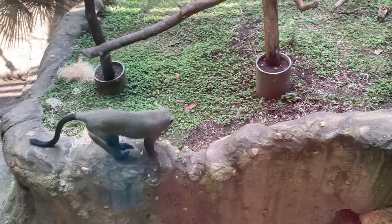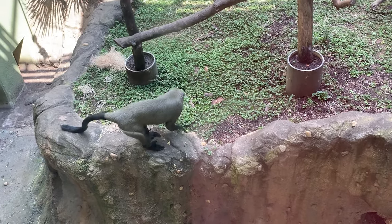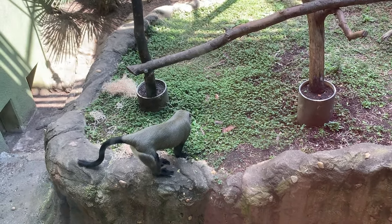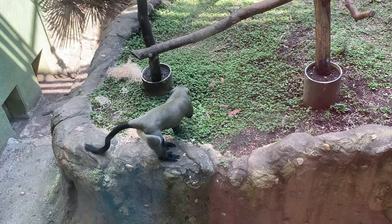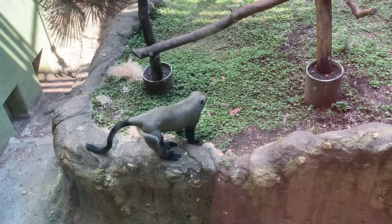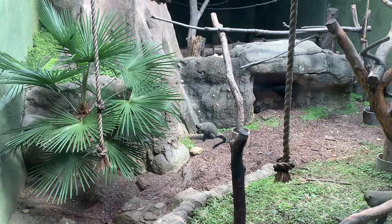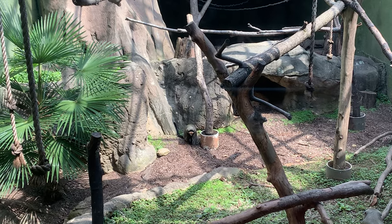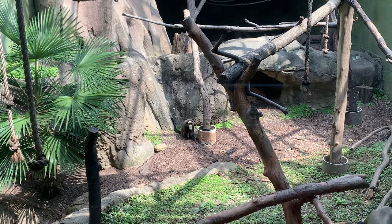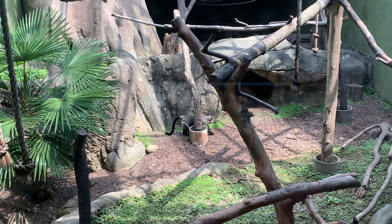Now we're in the African rainforest with the De Brazza's Monkeys. Even though they have an Italian name, they live in the swamps of Africa. When predators are nearby, they curl up into a ball and wait until the predator leaves. Unlike most monkeys, the AZA manages the De Brazza's Monkey under the Species Survival Plan, even though it's least concerned on the IUCN, because the monkey is threatened with deforestation and bushmeat hunting.